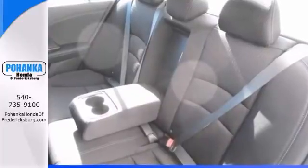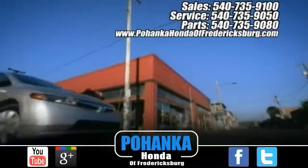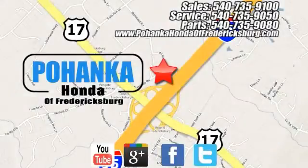Call us today to schedule a test drive. Bohenka Honda of Fredericksburg is a great place to buy a car, conveniently located at 60 South Gateway Drive in Fredericksburg.